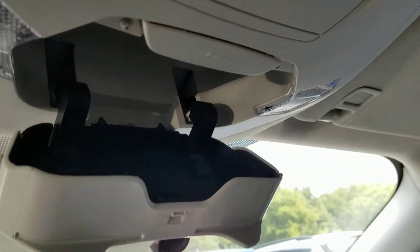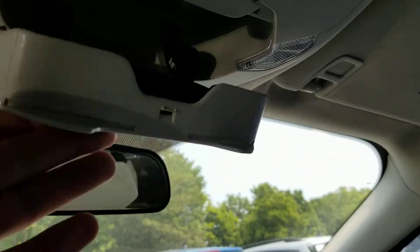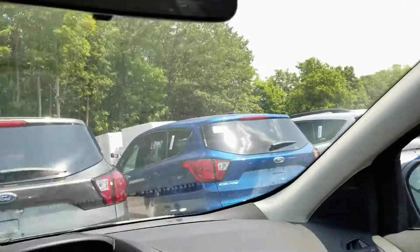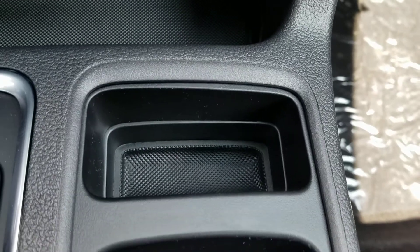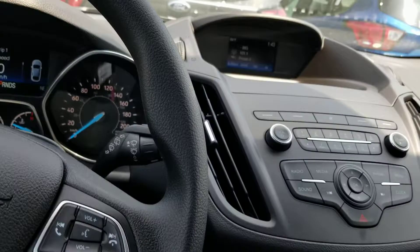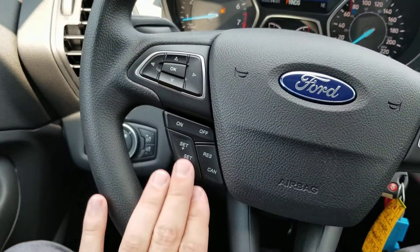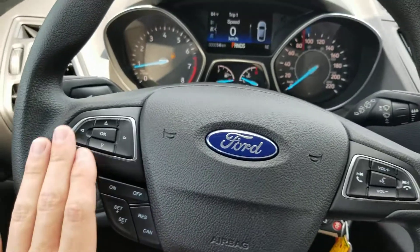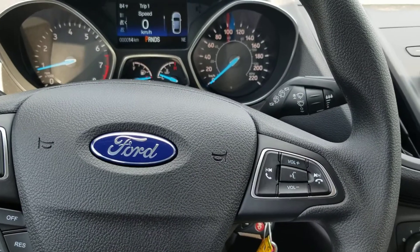Sunglass holder or eyeglass holder. Nice little compartment if you want to put change, keys, anything like that in there. You've also got cruise control right here, with all your different settings for the cruise control. This button is for your center display, and this one is for Bluetooth, hands-free, for when you have your phone connected.